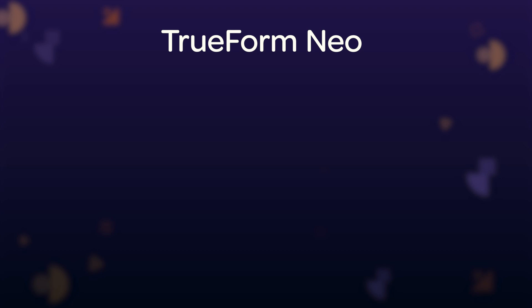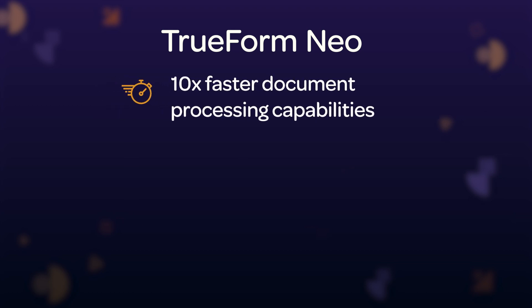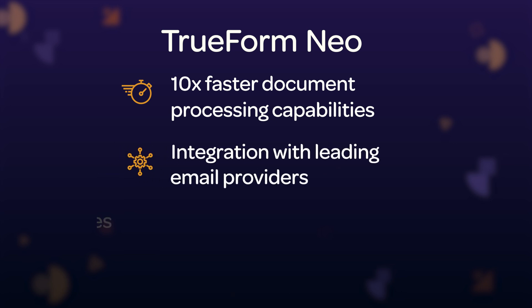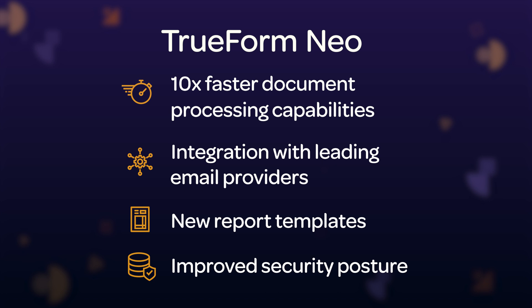Trueform Neo has also received a performance, usability, and security upgrade for the 780 release, including up to 10 times faster document processing capabilities, seamless integration with leading email platforms, new report templates, and improved security posture.